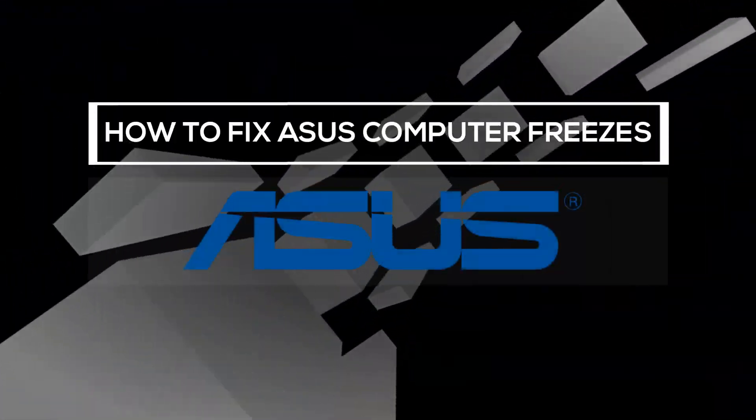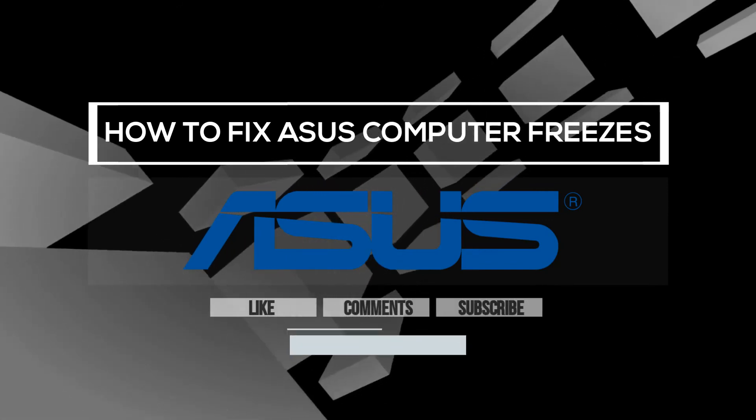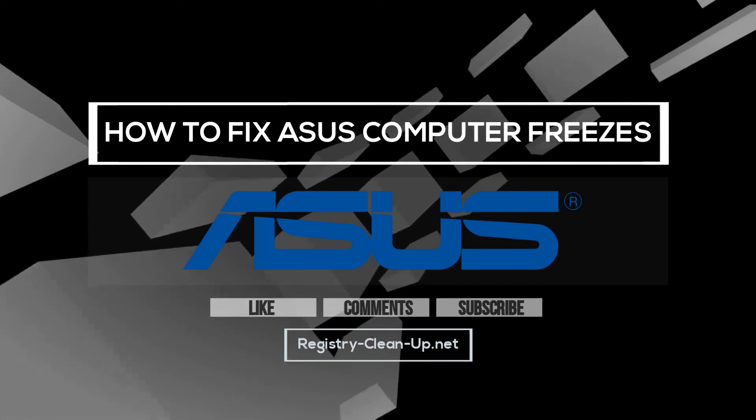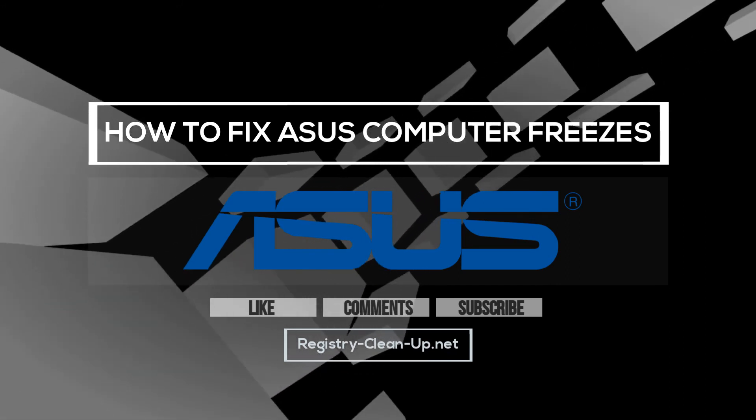If you enjoyed this video, please don't forget to hit the like button, leave your comments or questions below, and subscribe to my channel for more PC performance tips. See you next time! Bye!